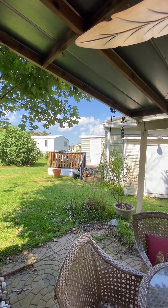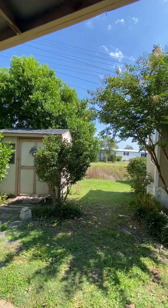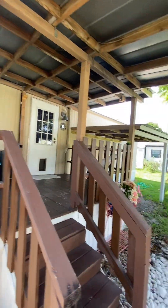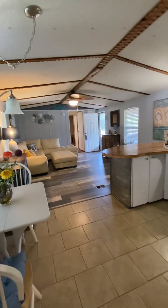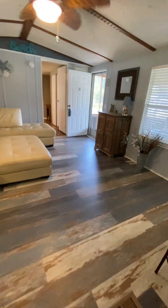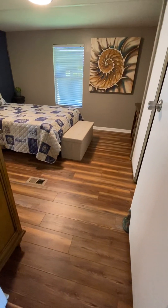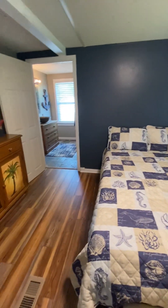Off of the kitchen, this is where the storage shed is located. Hardwood flooring throughout. A standard-sized closet. This room is large enough to also accommodate a desk, and could accommodate a queen-size bed and nightstand.